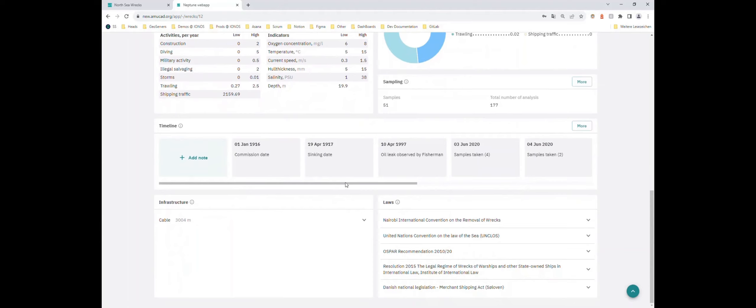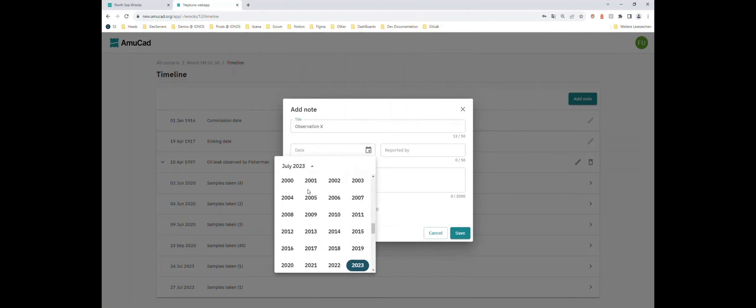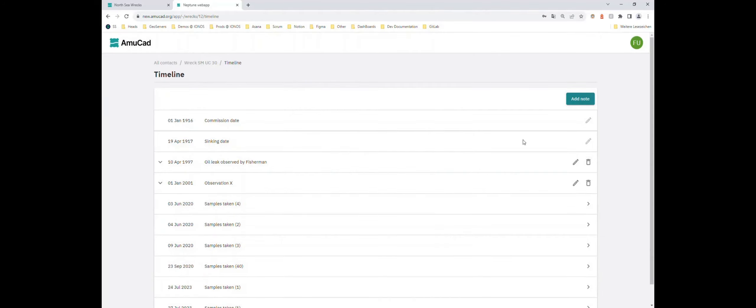We can also add multiple notes. For example, an observation from 2001 noting that divers were observed at the wreck. You can attach a file — perhaps pictures taken by a diving club that dived there — attach media, and save it. This gives you additional information attached directly to the timeline entry.